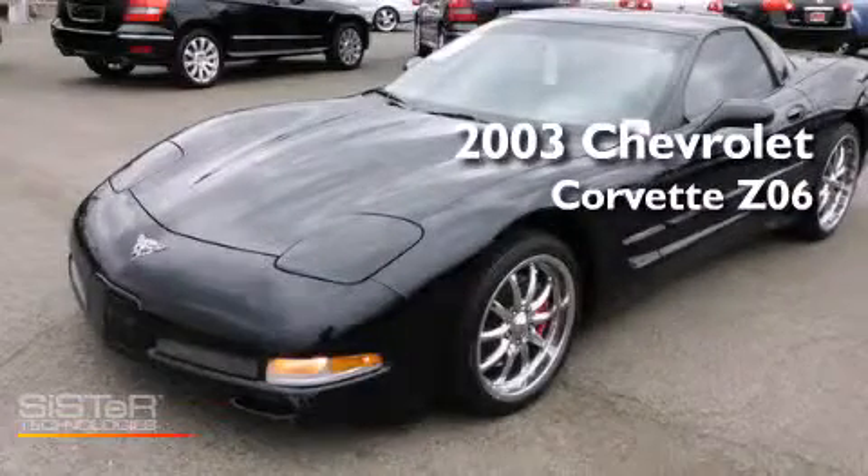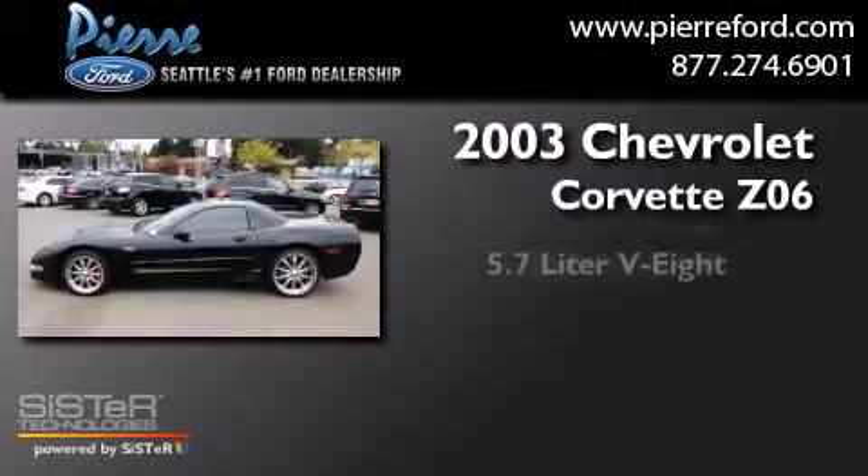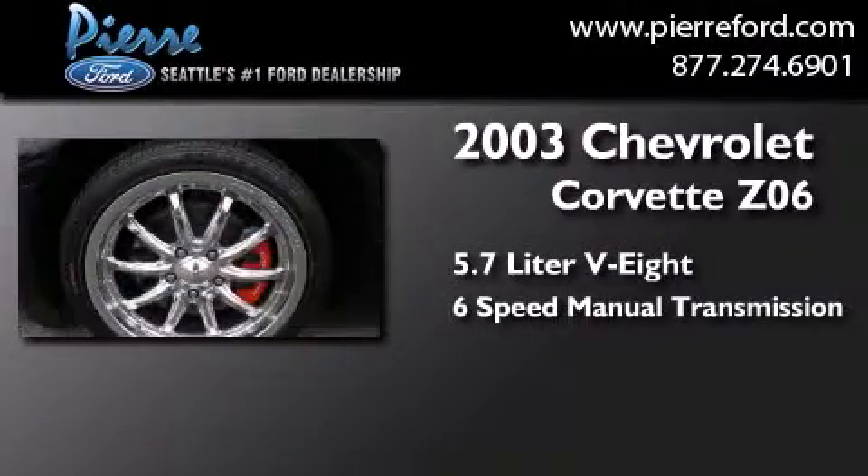This is a 2003 Chevrolet Corvette Z06. It has a 5.7-liter eight-cylinder engine and a six-speed manual transmission.